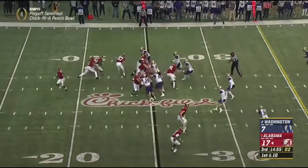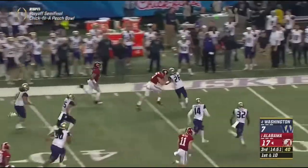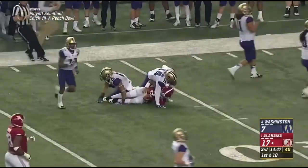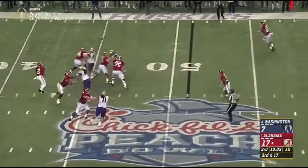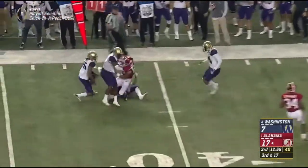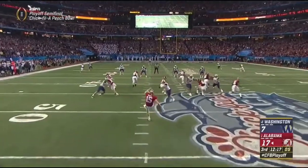We get underway in the second half. Hurts — look at all the space — and with a block in front from Forrestal, a big way to start the second half from Hurts. Now we're third and 17. O.J. Howard out to the 40-yard line, with a little edge from the first half field position.